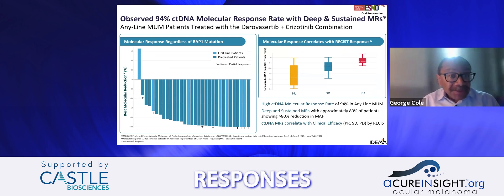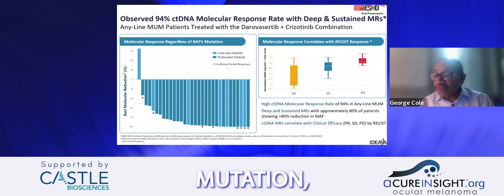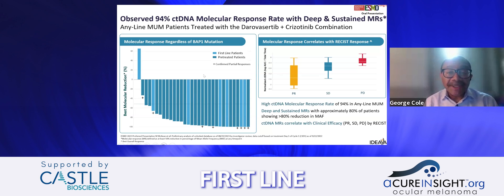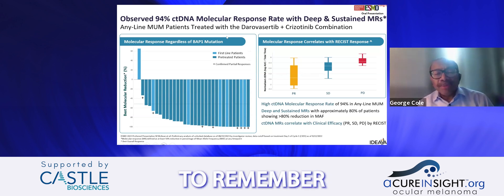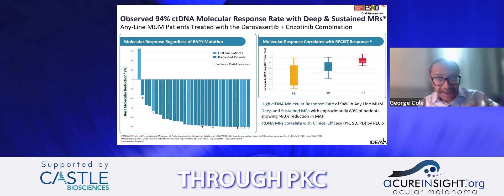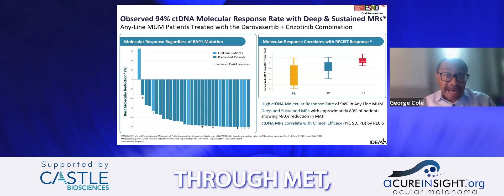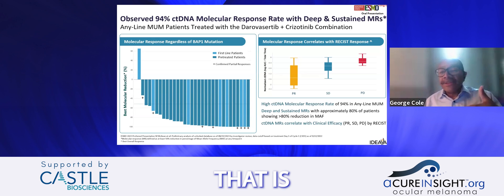When looking at molecular responses with circulating tumor DNA, regardless of mutation status — including mutations that portend more aggressive disease — we're showing robust responses in both first-line and pre-treated patients. Darovasertib is shutting down signaling through PKC, and another route of signaling in uveal melanoma is through MET. Most of our patients show increased MET signaling, and Crizotinib stops signaling through MET. This combination shuts down all signaling that is driving the tumor.